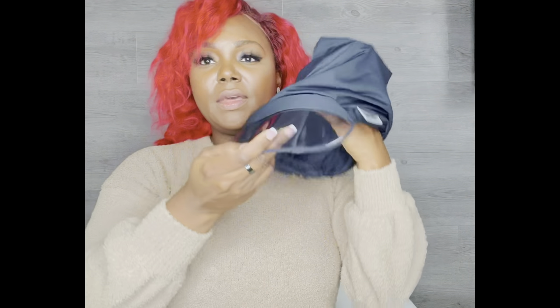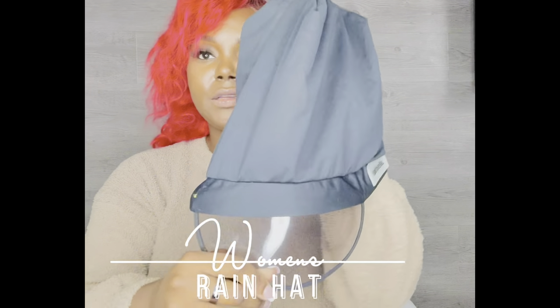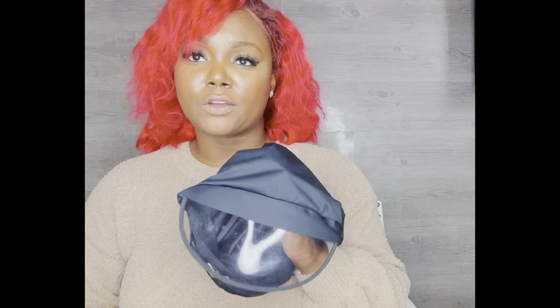Sometimes I bring my rain boots. I have a rain hat — this helped me so much. I switch my hair out quite a bit and I just want to make sure I'm not getting thunderstormed on, so this helps me out tremendously.